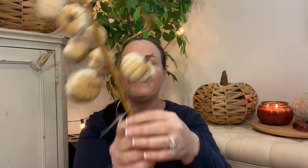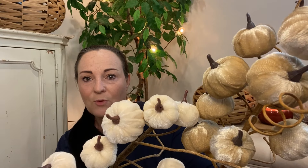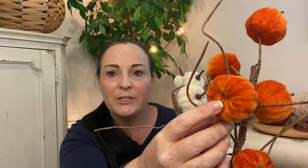The next thing I grabbed was a couple of these pumpkin stems. These were $6.99. This one is like a beige, and this one is a white. Then I grabbed an orange — I have a few oranges already. Make sure you look at your stems because this one's missing a stem on the top. Also sometimes you'll see the glue where they've put the stem on — make sure you don't get that. So I got one of each color.